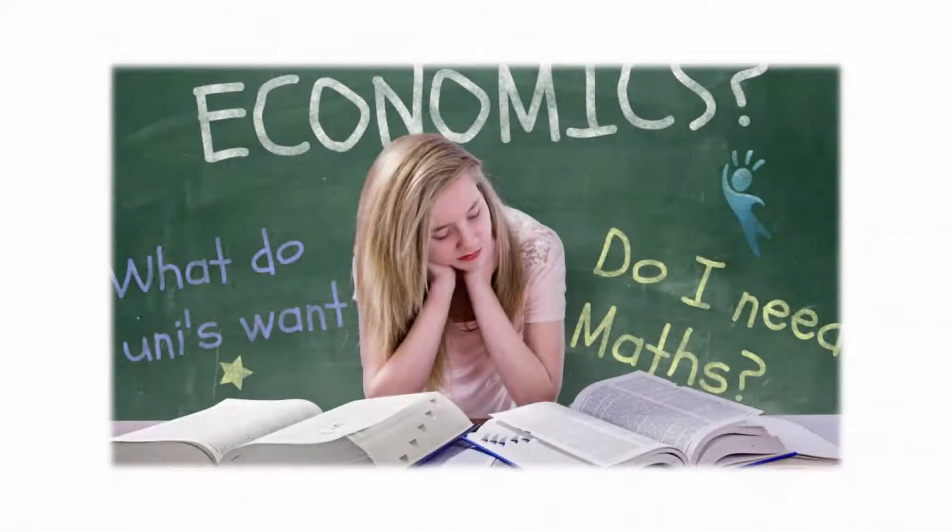Which A-Level subjects lead to the right degree for you? Do you really need Economics A-Level for that course? Is maths or computing better for computer science? You haven't studied biology — what are your course options in healthcare?